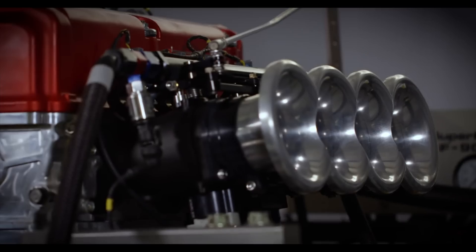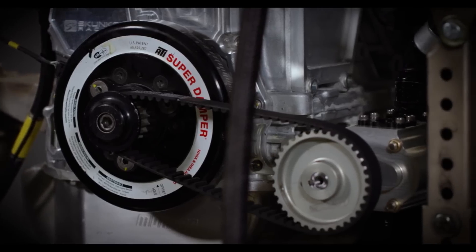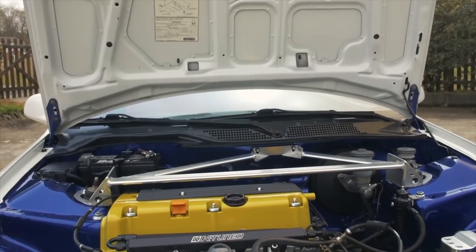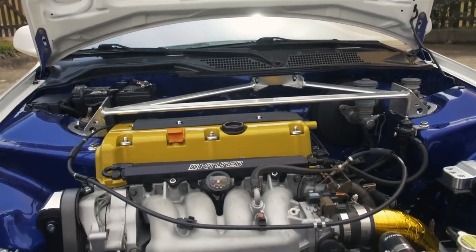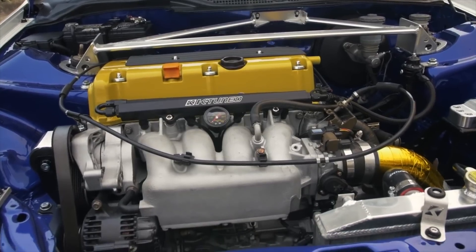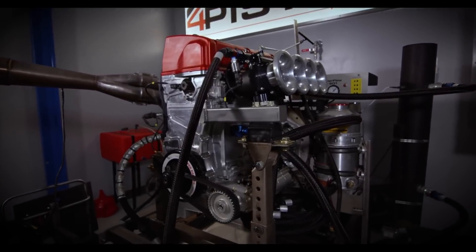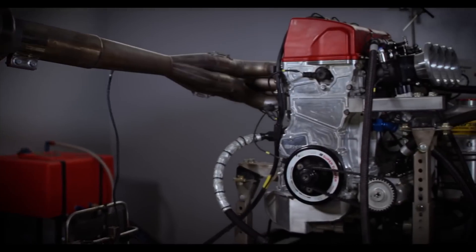Looking at the cylinder head, these engines are quite a bit different from each other — one is designed for naturally aspirated performance, the other is completely redesigned for forced induction. Depending on what year K20A you're looking at, it either has the performance or the economy version of i-VTEC. Basically there are two different kinds of i-VTEC — one designed for economy and one designed for performance — but they both combine VTEC and VTC. On the K20A you'll find variable lift camshafts on both the intake and exhaust, as well as variable cam timing on the intake cam, which is what allows it to produce so much power and flow so much air through the cylinder head.